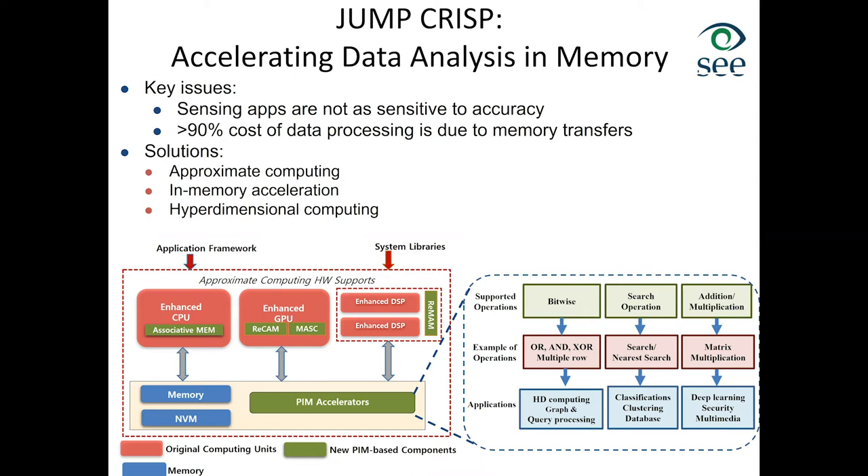We have worked on many different classes of applications in processing-in-memory. These include classification — with examples of ANN, AdaBoost, and decision trees — clustering (hyperdimensional and k-means), bioinformatics applications, graph processing with about three publications, and database acceleration. On database, we are currently collaborating with Samsung not directly on PIM but on FPGA-based acceleration.